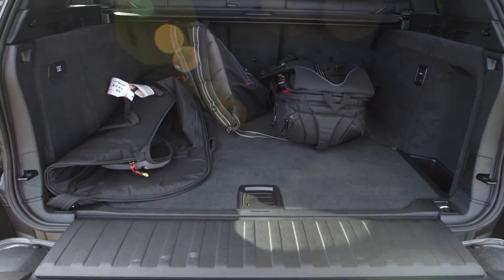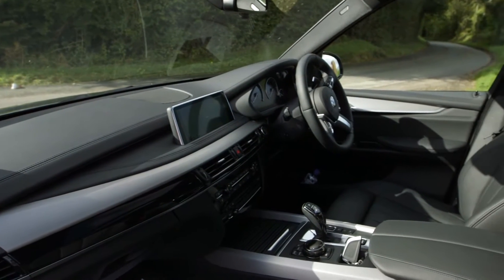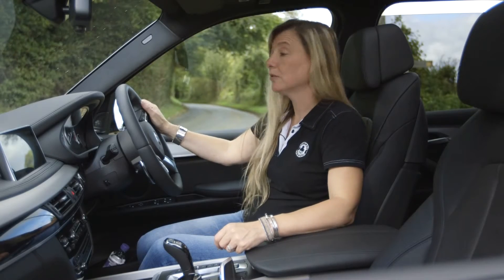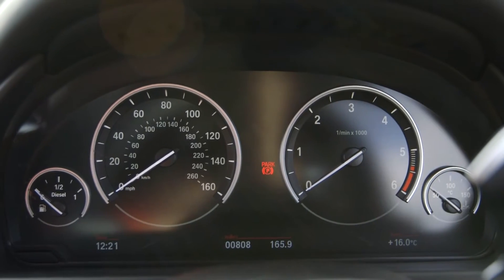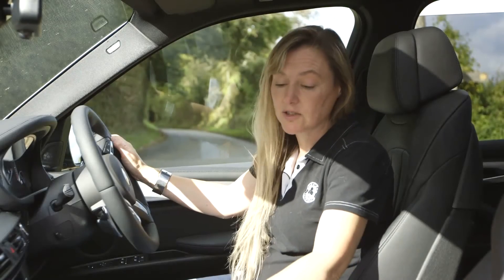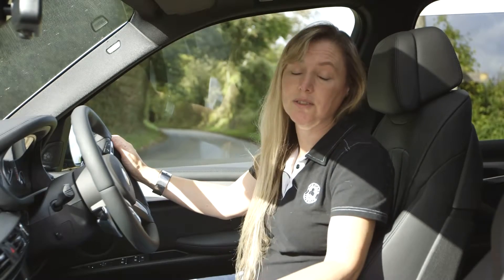While BMW hasn't quite mastered the air of opulence you get in an Audi cabin, the X5's cabin is just fine. The front seats are massive, and the dash layout with the four simple dials in front of the driver and the central screen is really elegant. But even excluding the iDrive control system, there are tons of other buttons around the cabin, so it's going to take some time to get used to it.